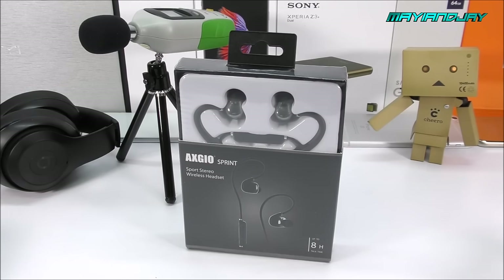What makes these special is first, they are Bluetooth powered. Second, they come with the IPX4 certification, meaning that they are waterproof. And third, they come with an 8-hour lasting battery, which I would really like to test.